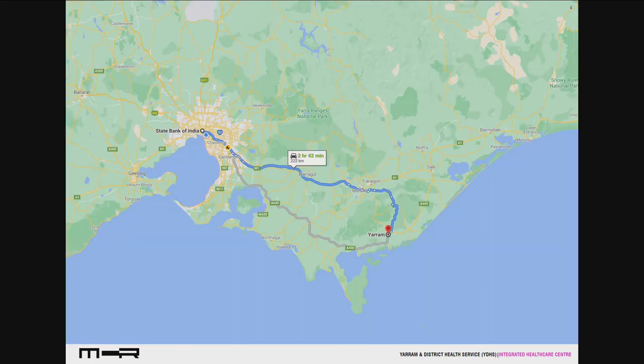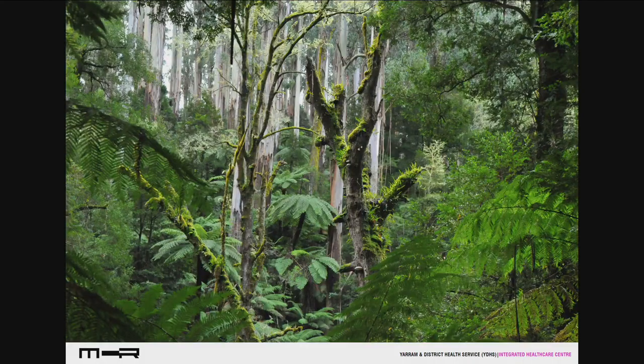Yarram is about three hours' drive from Melbourne. One of the things about regional health outcomes is that they're much poorer than city health outcomes, and this project is about trying to drive those outcomes. It's about ten minutes south of Port Albert. On the way there you drive through plantation forests and also through some quite beautiful national park with a beautiful canopy — the high rainfall in the area results in environments like this.